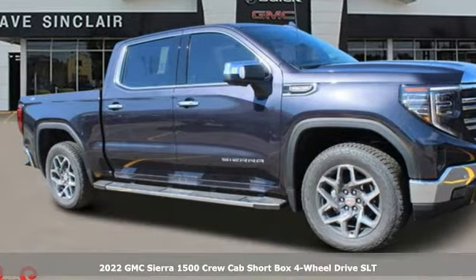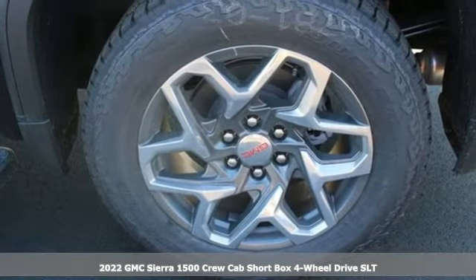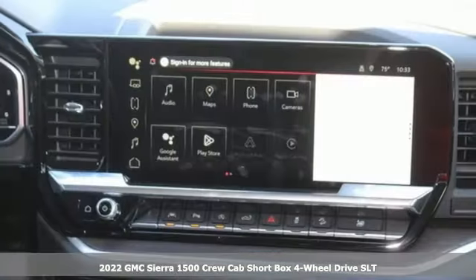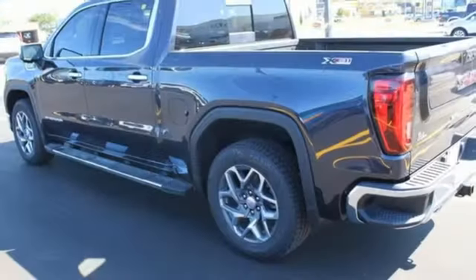Here's a new 2022 GMC Sierra 1500. This is a truck with a work ethic to match your own, one that doesn't stop at good enough. It comes nicely equipped with features you'll love.